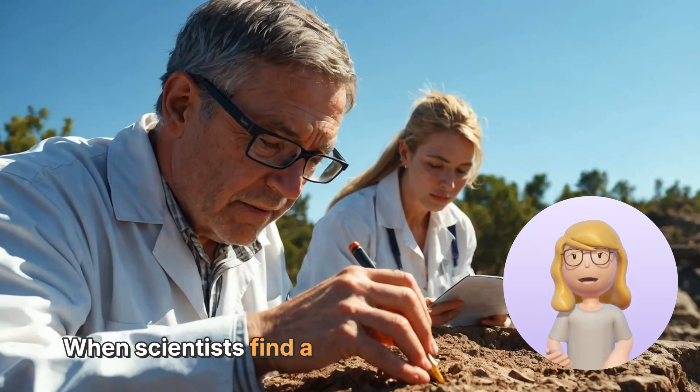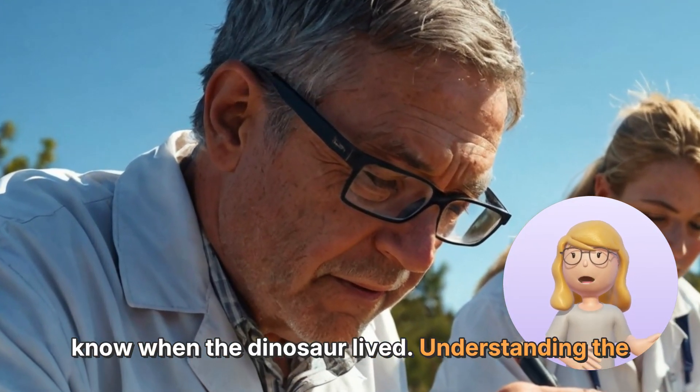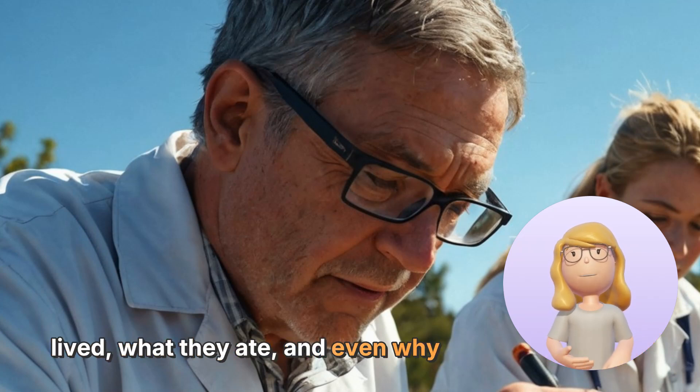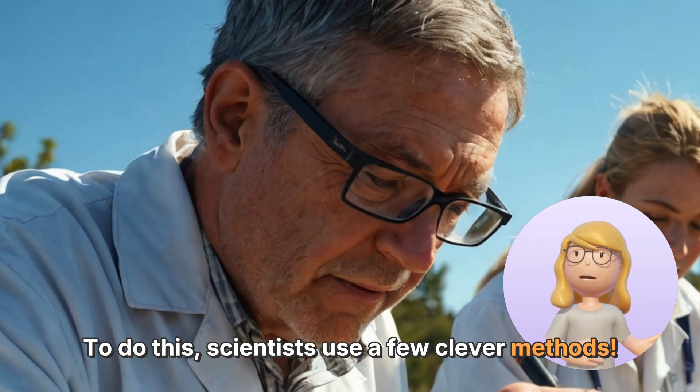When scientists find a dinosaur fossil, they want to know when the dinosaur lived. Understanding the age of a fossil can tell us a lot about how dinosaurs lived, what they ate, and even why they disappeared. To do this, scientists use a few clever methods.